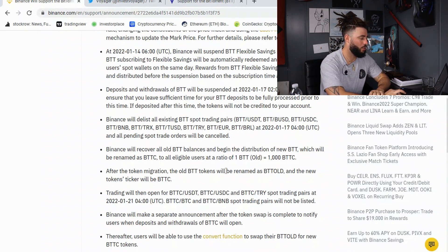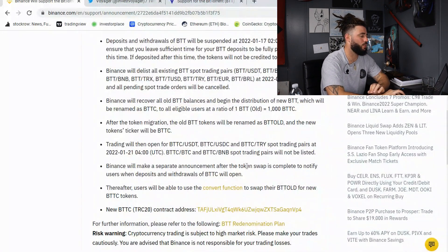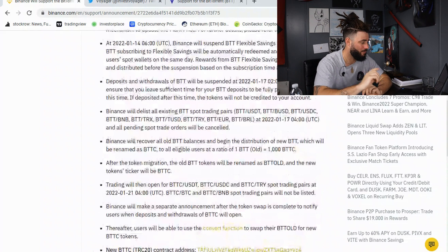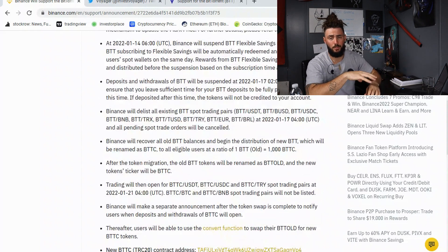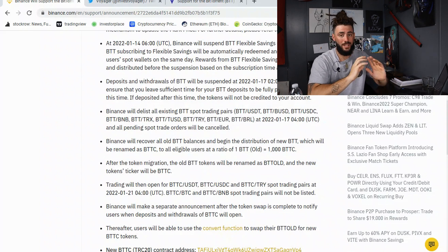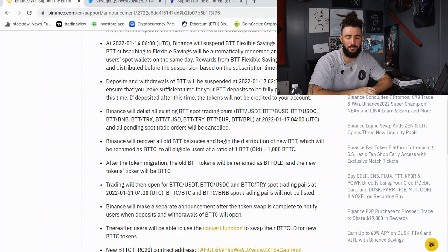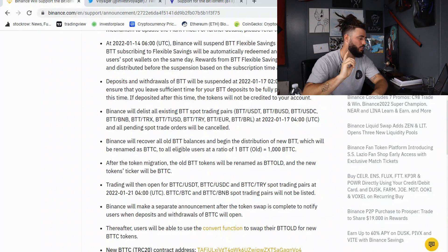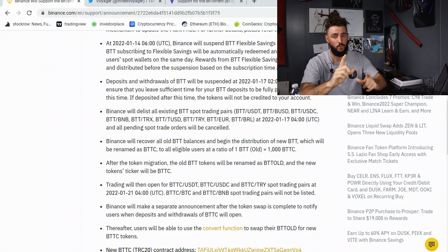After the token migration, the old BTT tokens will be renamed as BTT Old, and the new token's ticker will be BTTC. Binance will make a separate announcement after the token swap is complete to notify users when deposits and withdrawals of BTTC will open. Users will then be able to use the convert function to swap their BTT Old for the new BTTC tokens. So if you own it right now, it will be renamed to BTT Old until you convert it to the new BTTC.